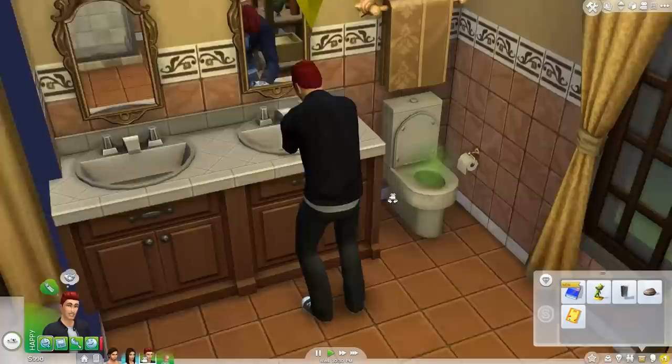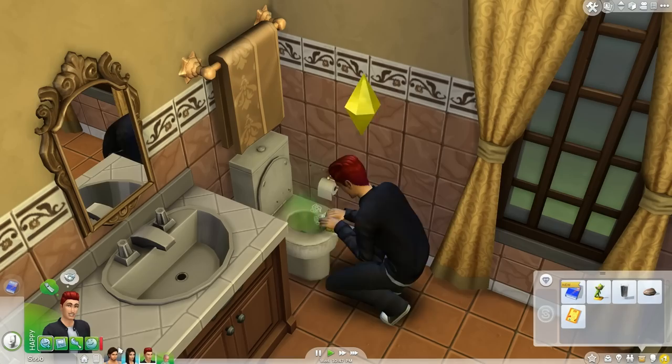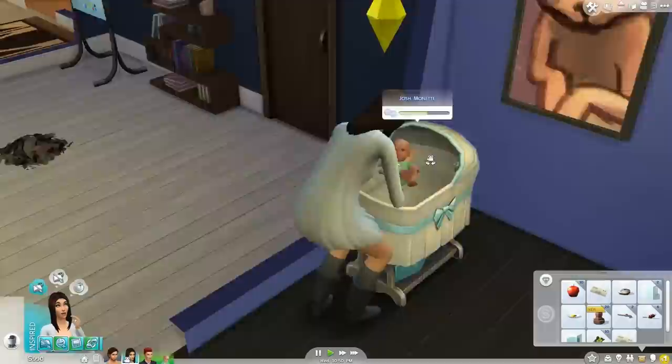Drake, you made a nasty whatever that is in there - go ahead and scrub it, clean it. Oh, and he has to do his homework - it is almost 11 p.m. at night, but he's still going to do it. And he's feeling angry from being a hot-headed Sim, which happens.